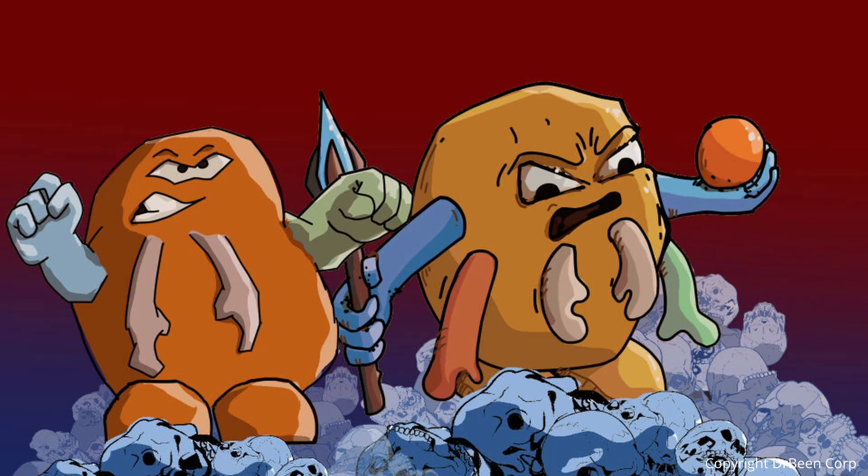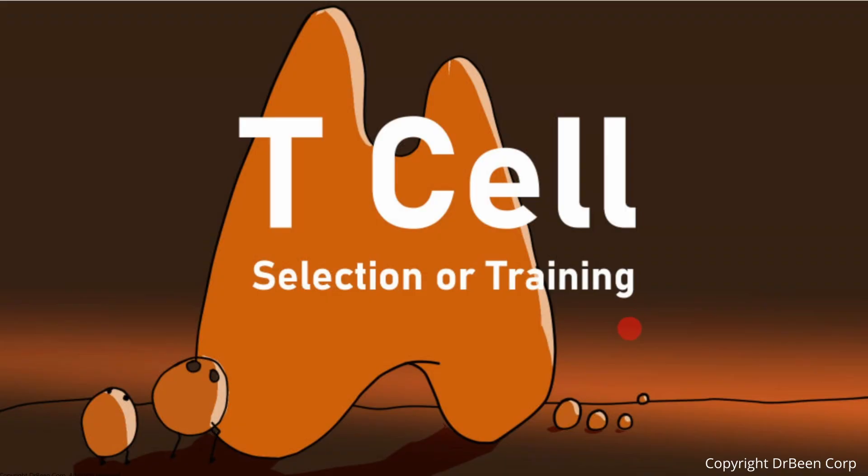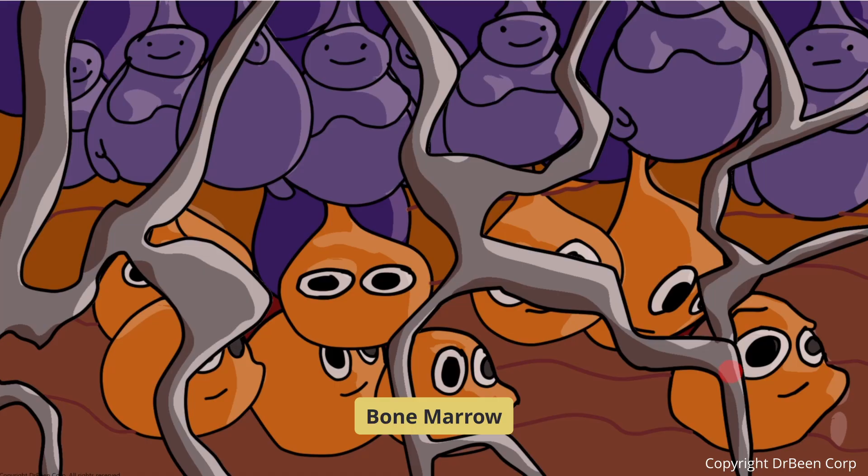To prevent this, T-cells undergo a strict selection and training process. Today, we explore how the thymus trains these cells to become powerful defenders without becoming dangerous. Our story begins in the bone marrow, where stem cells produce early T-cell precursors. These naive, untested precursor T-cells are not helper or killer T-cells yet. They must first travel to the thymus — a training academy where only the qualified will survive. Those that pass emerge as either CD4 positive helper T-cells or CD8 positive cytotoxic T-cells; the rest are quietly removed.